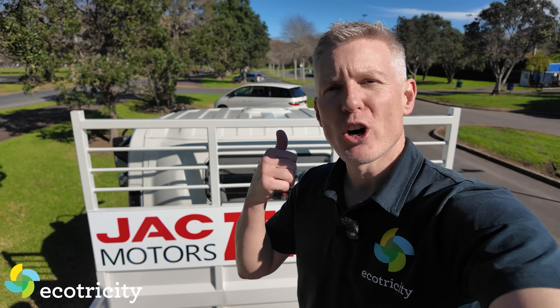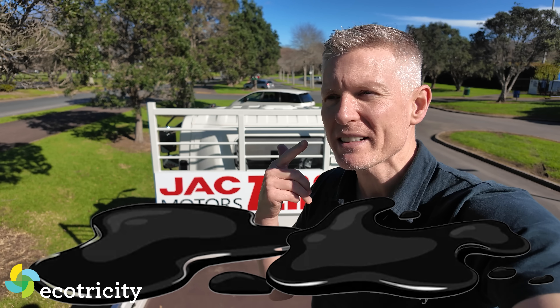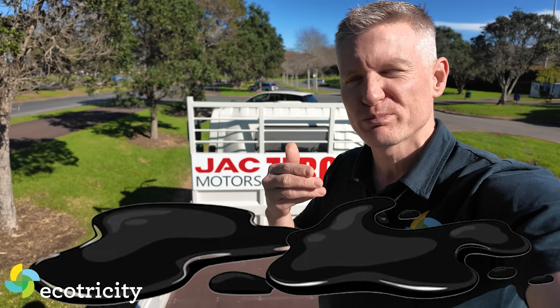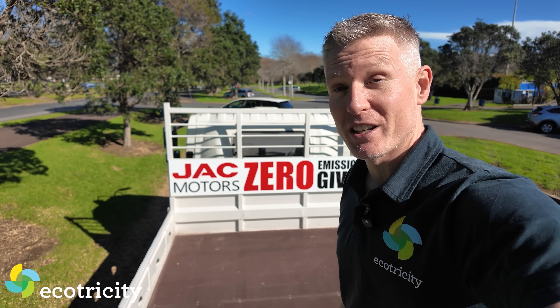I'm standing on an electric truck that costs the same as a diesel to buy. It hauls the same as a diesel on the road, but it doesn't use a single drop of… yeah, you guessed it. Basically, if you're in a gas station, this thing should scare you.